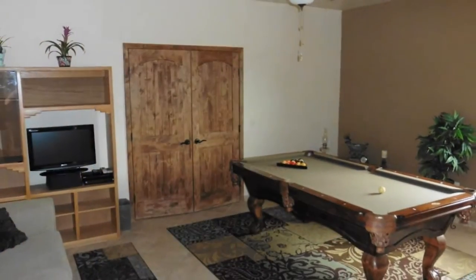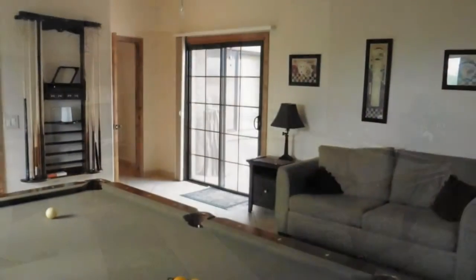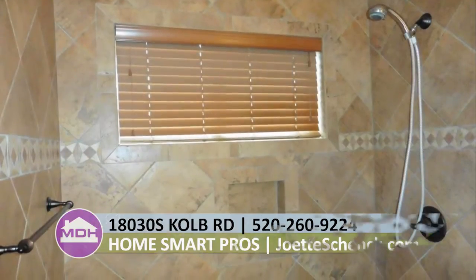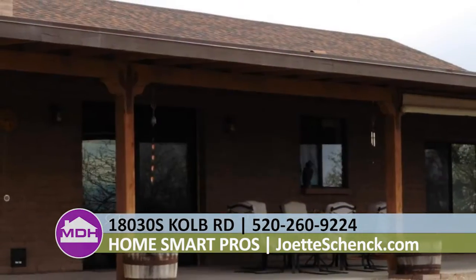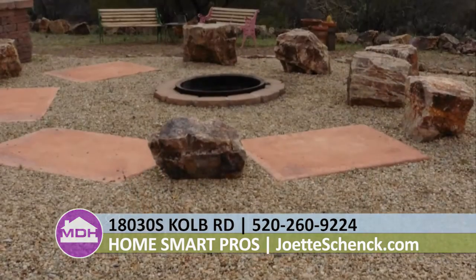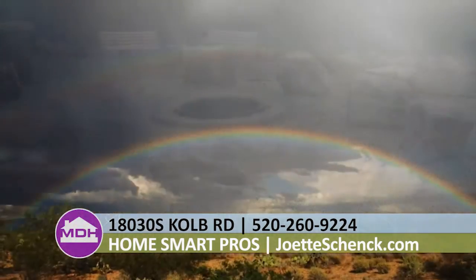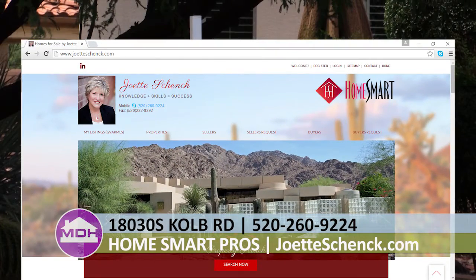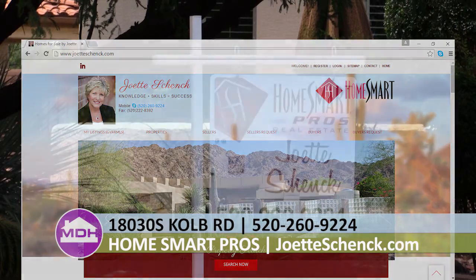Other features include vaulted ceilings, fans, and attic space. There's also state land across the road. A beautiful outdoor fire pit is surrounded by rock seating. Enjoy the amazing sunset, mountain views, and natural surroundings. This house is listed at $338,000. For more information, call Joette Schenk at 520-260-9224 or go to joetteschenk.com.